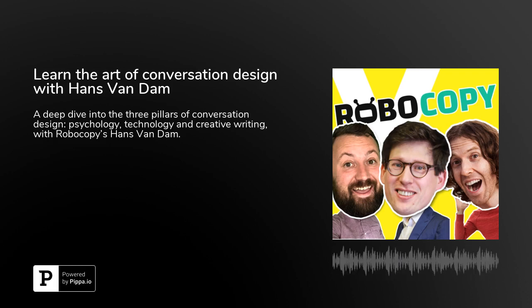Hello ladies and gentlemen, boys and girls, welcome to VUX World, the practical voice podcast.